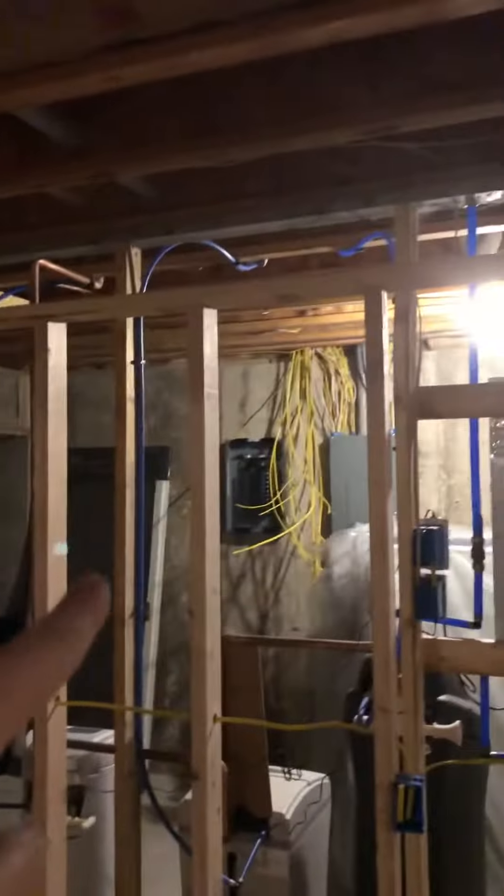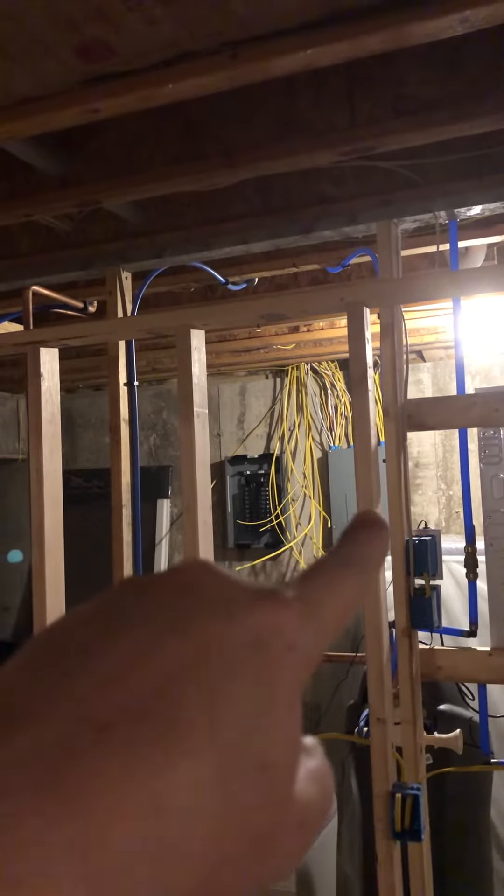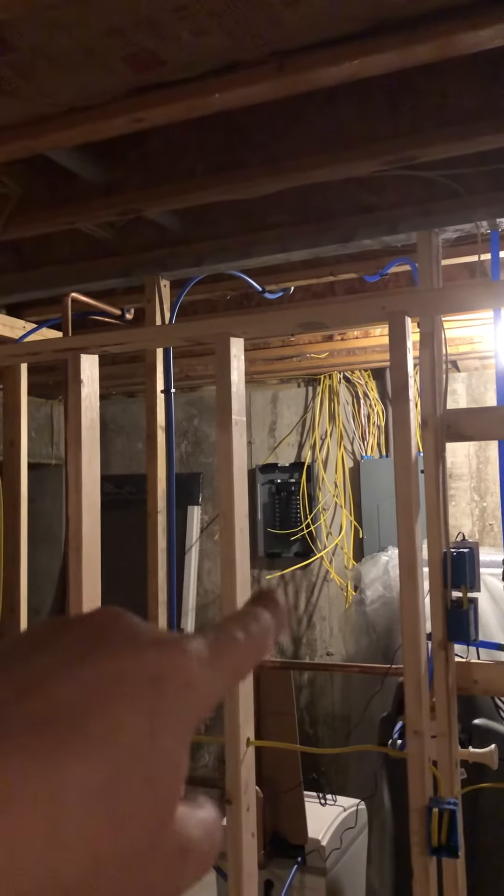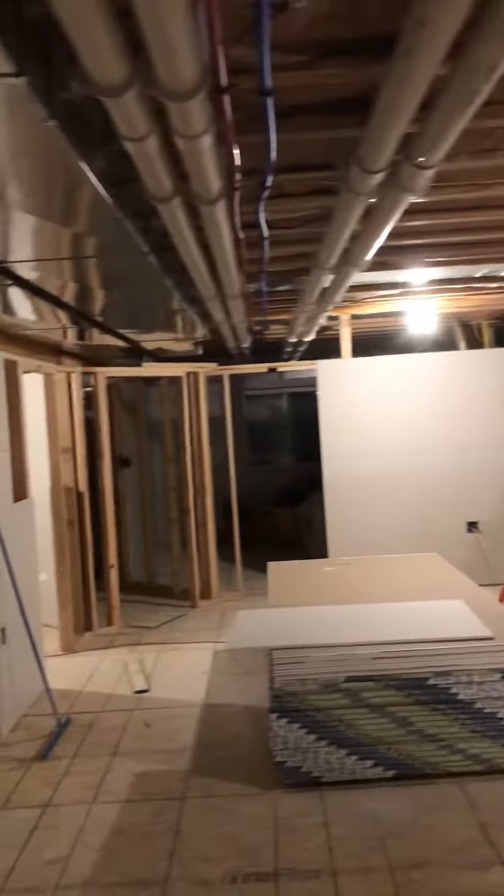There's my wires I ran for the sub panel, so I gotta put a 100 amp breaker in there and jump it over here and put the sub panel in. That's a quick look at everything we've done so far.